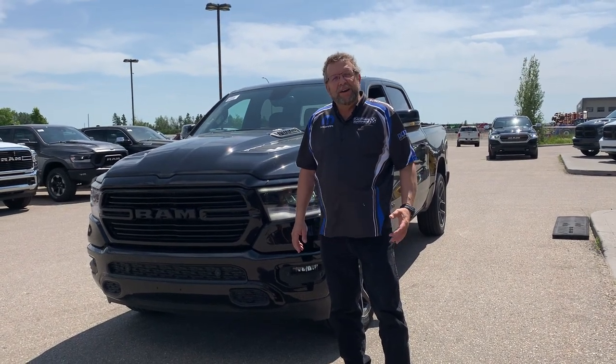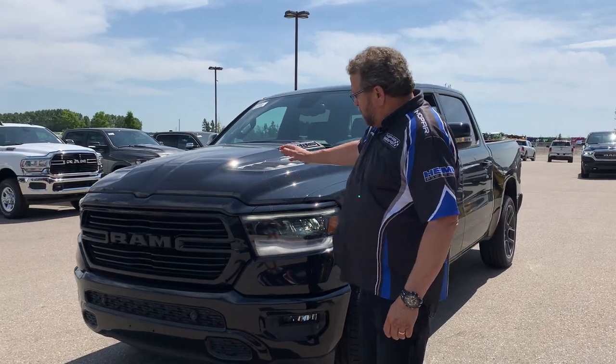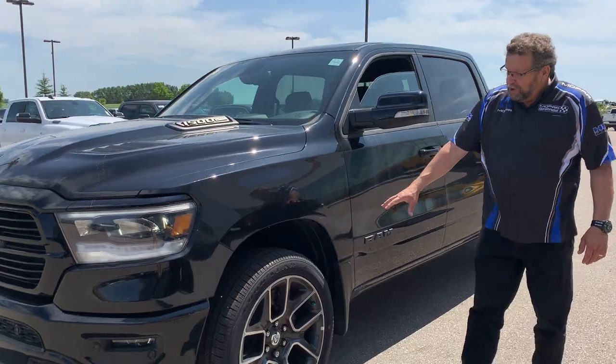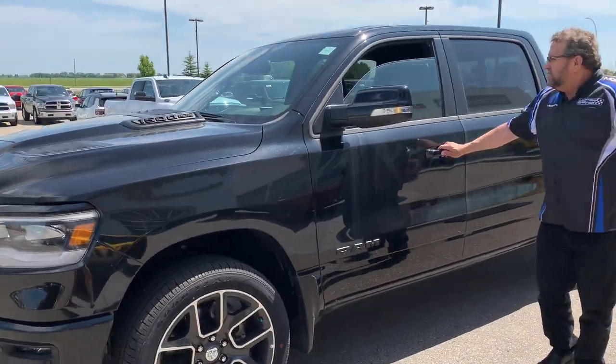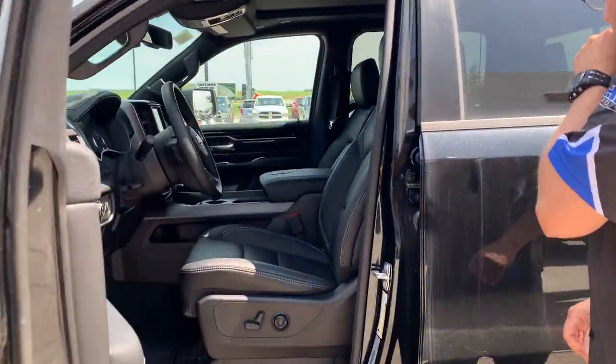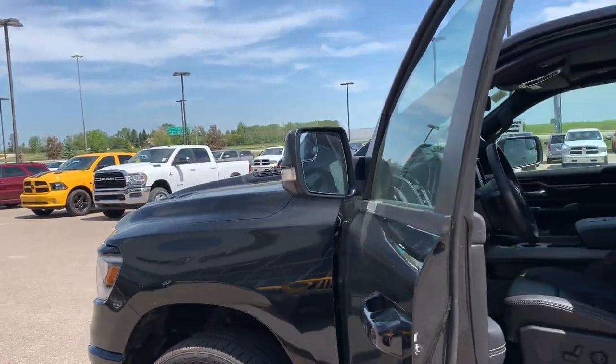Hey everybody, Steve McBride here. What do I have here? A beautiful 2020 Ram 1500 Sport — hood, front sensors, rear sensors, beautiful rims on this thing. You've got the heated and cool seats, you've got power folding mirrors — look at that, that is awesome.